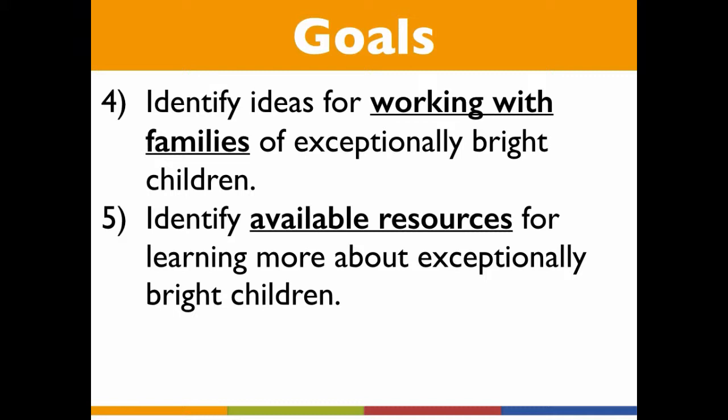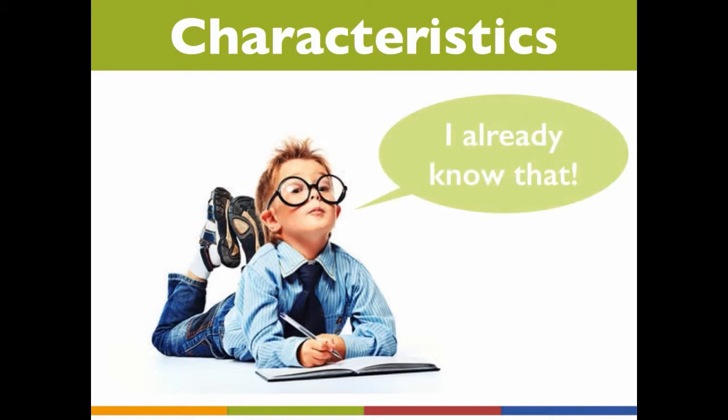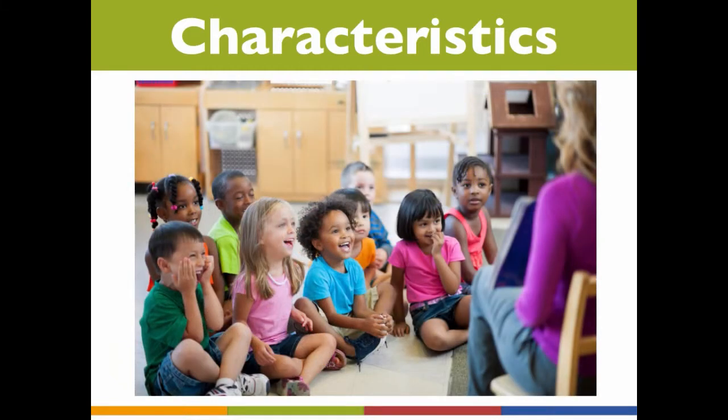Let's begin by exploring some characteristics of exceptionally bright children. Some of these children are easy to spot. They may tell us directly, 'I already know that,' or they may demonstrate through their actions and words that they have knowledge and skills beyond those of most of the other children. For example,